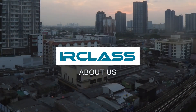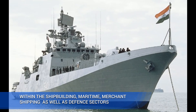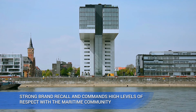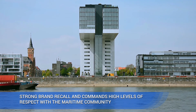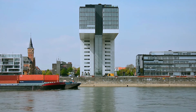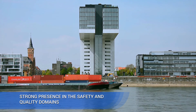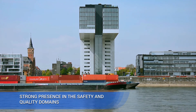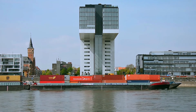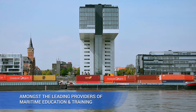A course from IR Class is well recognized in the global maritime community. IR Class is among the strongest brands in India within the shipbuilding, maritime, merchant shipping, and defense sectors. It has strong brand recall and commands a high level of respect within the maritime community. IR Class is seen as an industry thought leader with strong presence in the safety and quality domains. Within a short span of time, IR Class Academy has established itself among the leading providers of maritime education and training in the region.